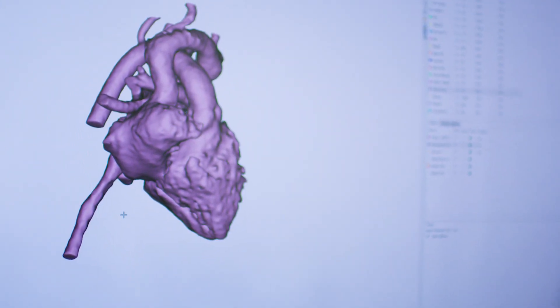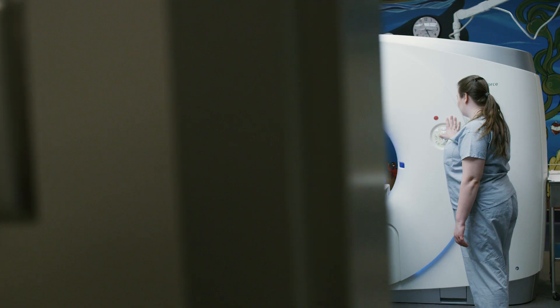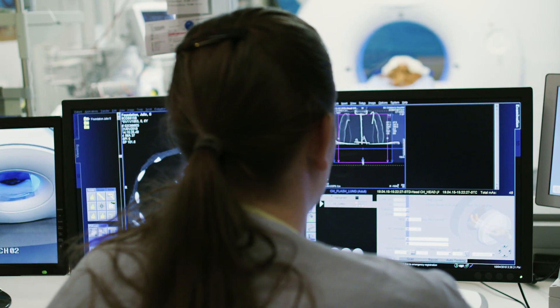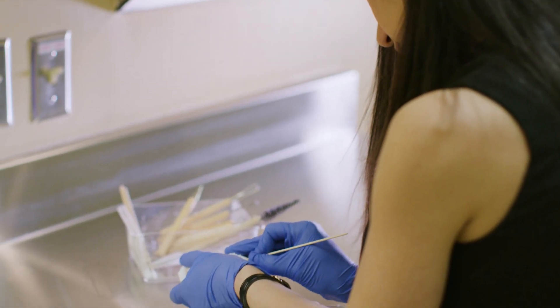The donation has allowed us to establish this innovative, cutting-edge program that is putting us as a leader in Western Canada. 3D printing technology allows us to take image sets generated from tests like CT scans or ultrasounds and create a physical model that's specific to the patient.